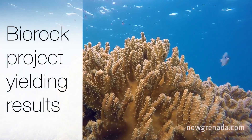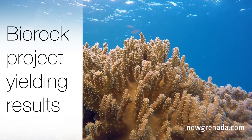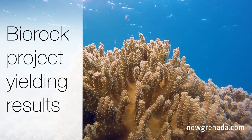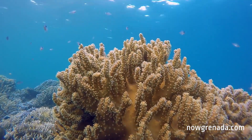BioRock is a new innovation and it's basically one of the ways that we are using technology in conservation, which is very creative and innovative. It has a large prospect of us using this technology not just for artificial reef restoration but for coral propagation, so we could manipulate BioRock in many ways to assist in coral reef restoration.